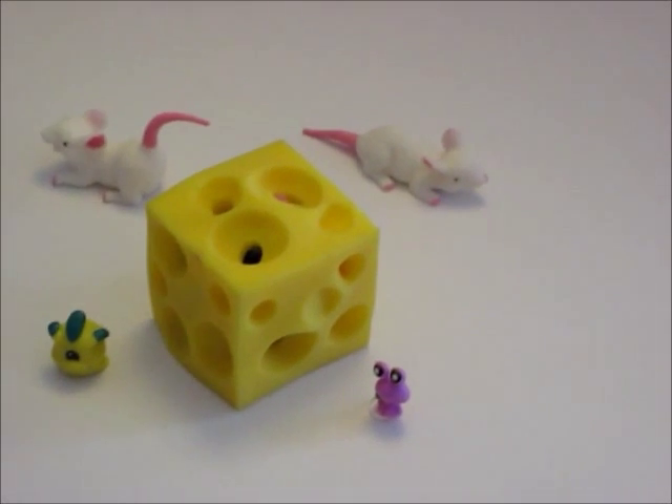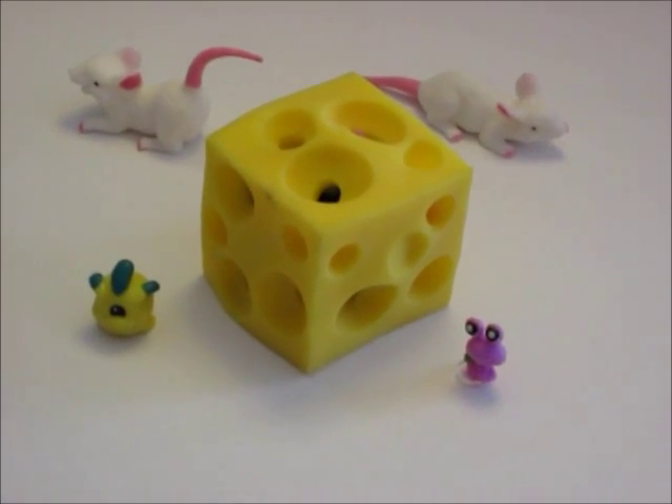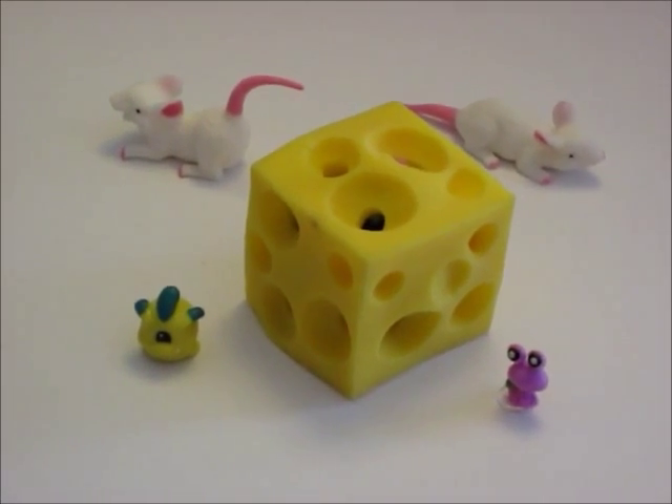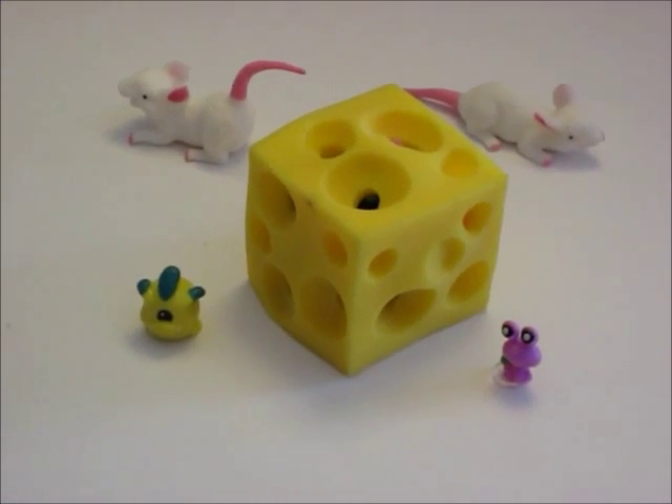My favorite thing to use is squinkies in the stretchy cheese. So how many squinkies do you think fit inside of that stretchy cheese? Let's see.